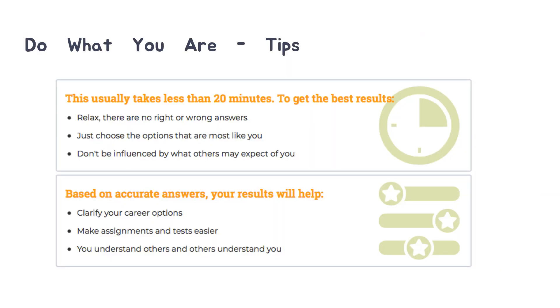Once you've logged into Naviance, we're going to look at the Do What You Are. It is found under the About Me tab at the top, then My Surveys, My Assessments, and the Do What You Are Personality Assessment. This usually takes about 20 minutes or less. This is the easiest assessment you'll ever do — you are the expert. You're simply going to check the things that are most like you. Be honest with yourself, relax, there are no right or wrong answers. Just choose the option that is most like you and don't be influenced by what other people may expect you to choose. The more honest you are, the more accurate your results will be.